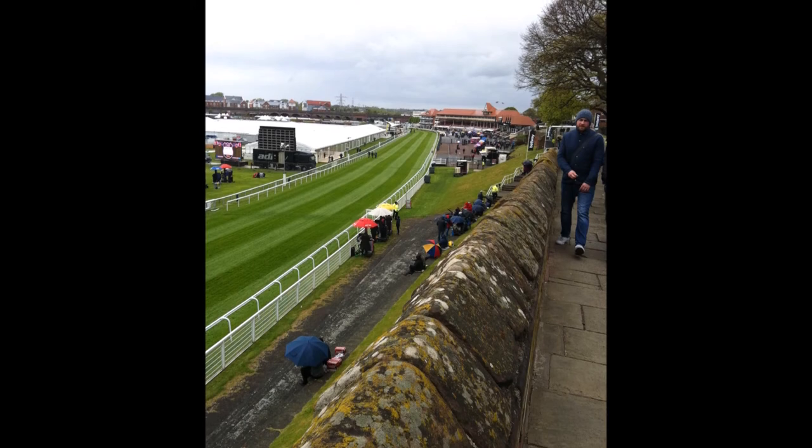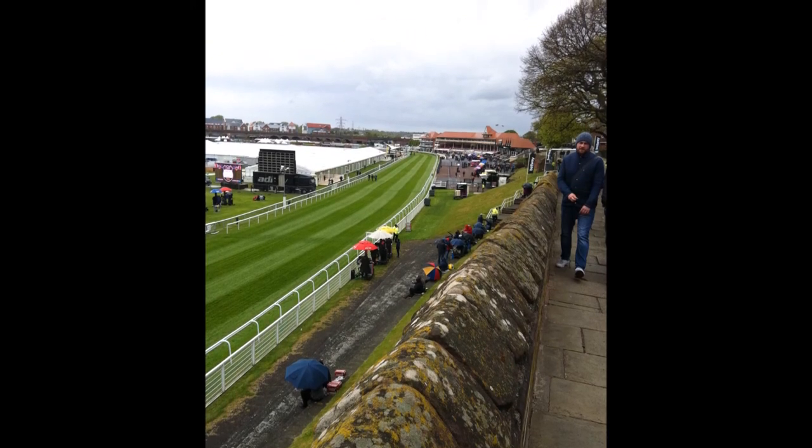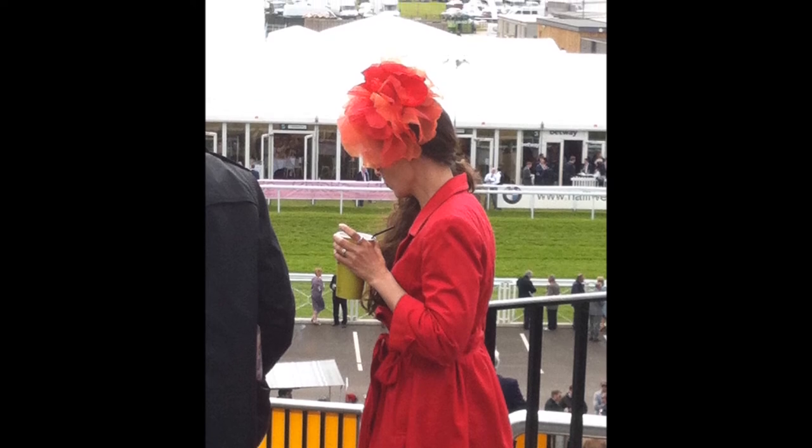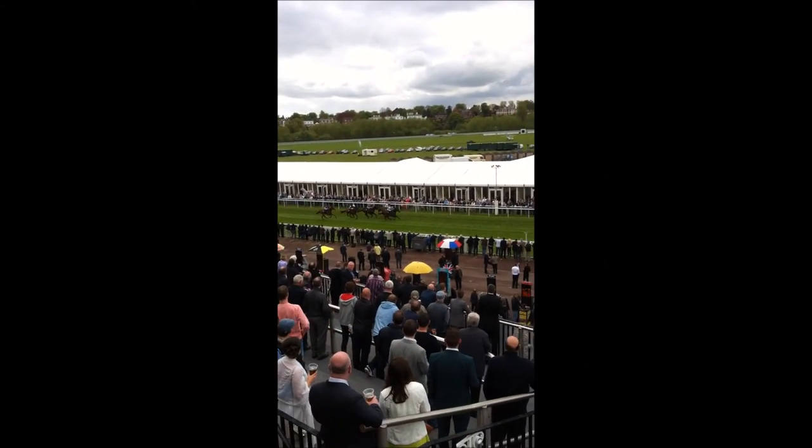We were really lucky this day because it was the first day of the May Day racecourse meet — a well-decked out lady — and we're going to finish with a great deal.